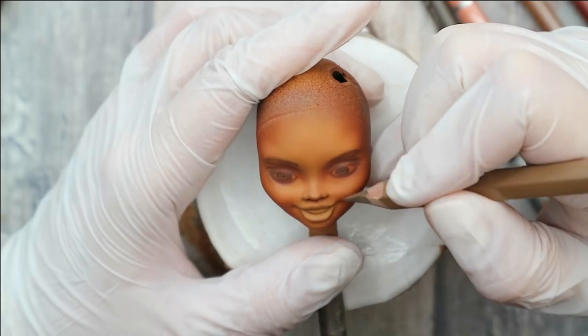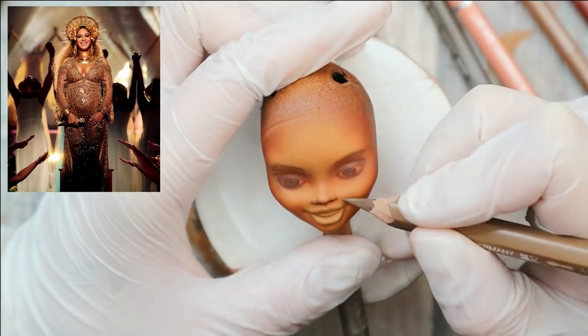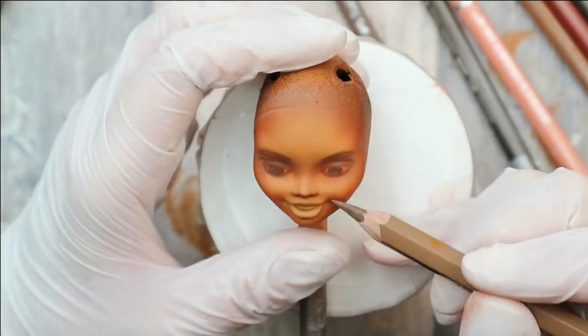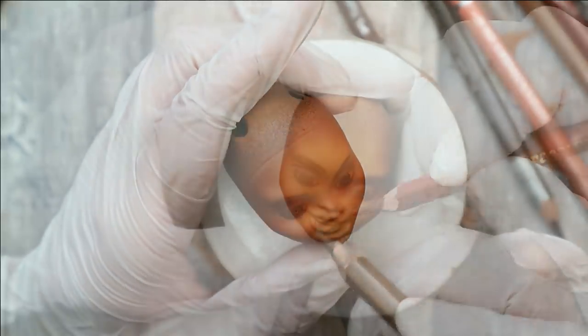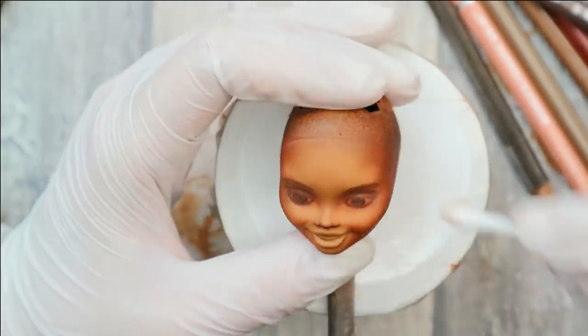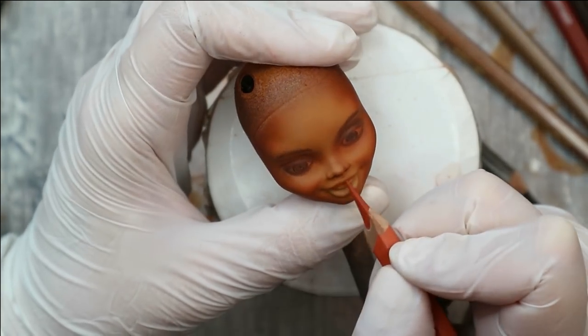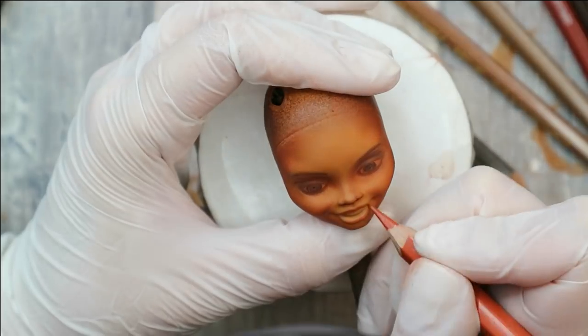Now I also want to draw the smiling lines, because you can see they're quite active in the original picture. The lipstick in the picture looks very nude, just a little bit darker than the skin color, so let's do the same now.